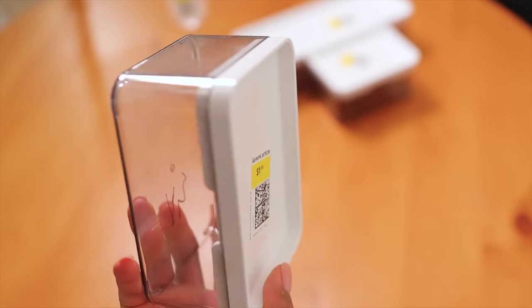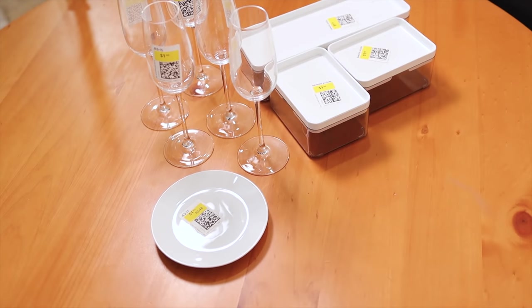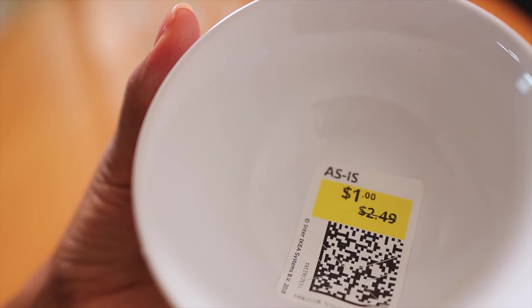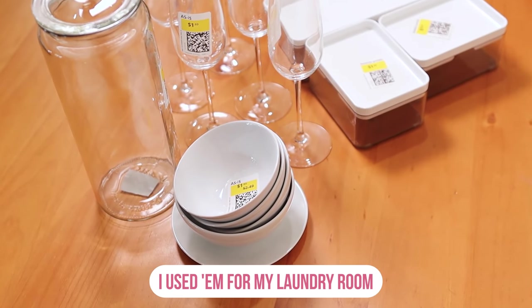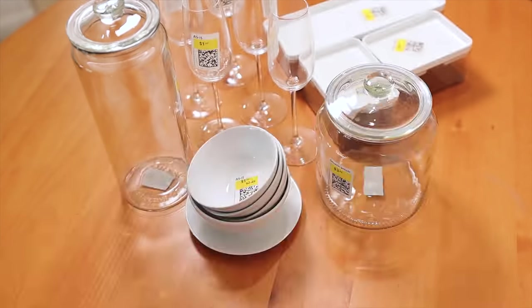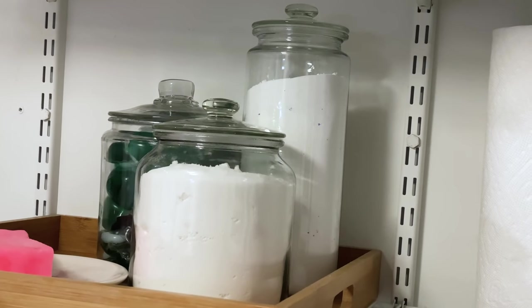I went to IKEA and got those Billy bookshelves, and I also found great things in the as-is section — everything was only a dollar! I picked up organizational containers, champagne flutes, bowls, and a little plate. The small bowls are great for serving fruit with breakfast or dinner. I'm really excited about the containers because I'd been using one in the laundry room that I found in the as-is section a long time ago. Now with two new ones for only seven dollars total, I can add my baking soda and OxiClean, making my laundry room look even better. All these glass containers were under ten dollars because I was patient and waited.